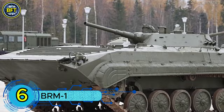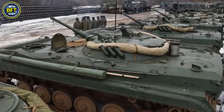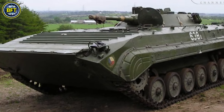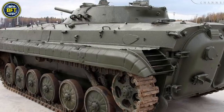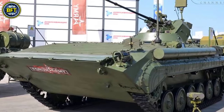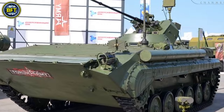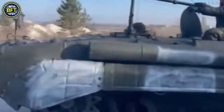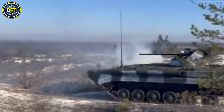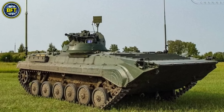Number 6: BRM-1. In the late 1960s, the Soviet Army sought a modern reconnaissance vehicle equipped with advanced electronic systems, leading to the development of the BRM-1. Based on the BMP-1, the BRM-1 was chosen for its amphibious capability, maneuverability, strong armament, and spacious hull. The project began at the Chelyabinsk Tractor Works and continued at the Kurgan Engineering Works, with the vehicle officially entering service in 1972 and production starting in 1973.